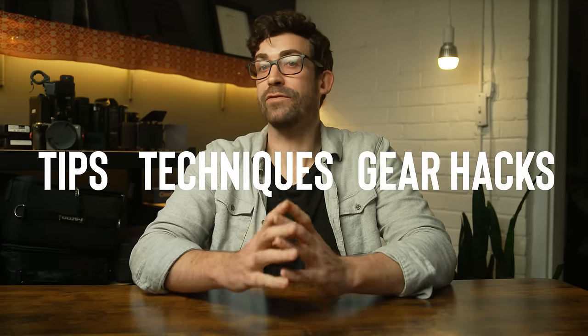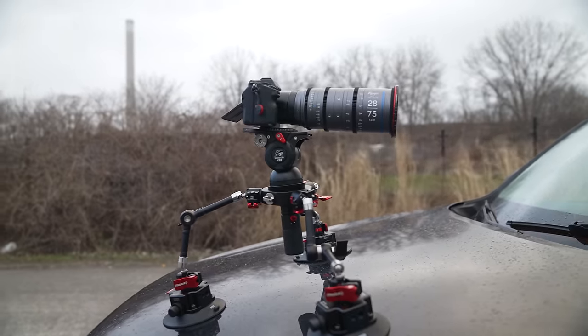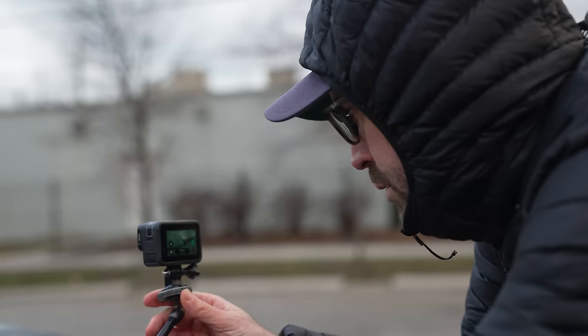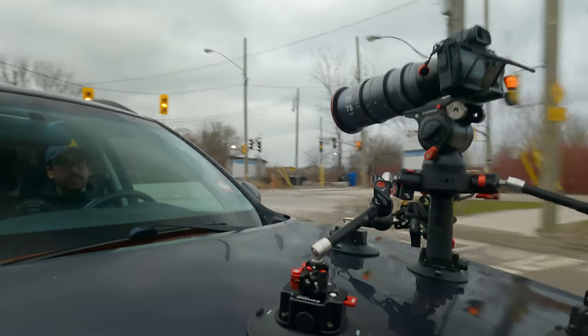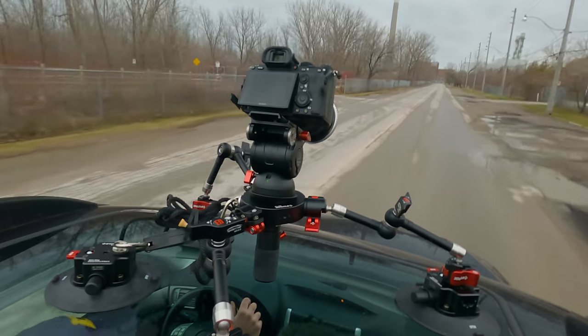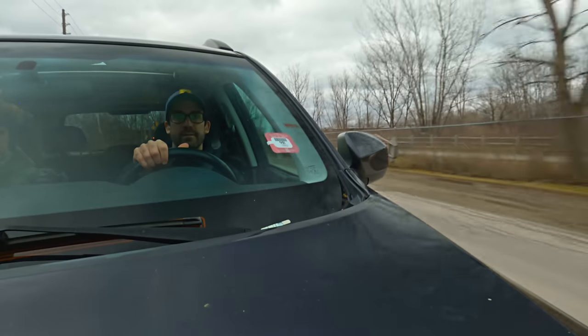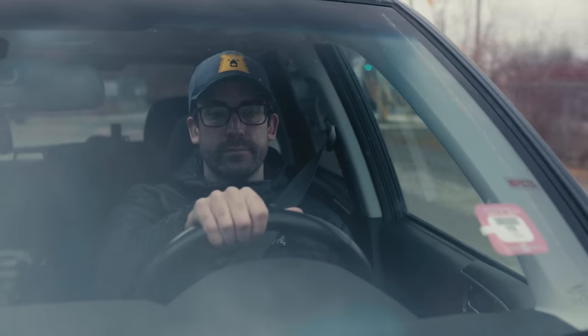Over the years I've picked up a ton of tips, techniques, and gear hacks from high-end industry DPs who showed me how to get great results using a variety of different camera types, all the way from GoPros up to full cinema rigs. If you know what you're doing, getting high-end results is very achievable, even if you're just a solo operator. Knowing exactly what to do when your story calls for something out of the ordinary is what separates average cinematographers from great ones.